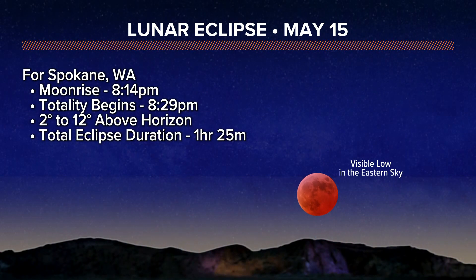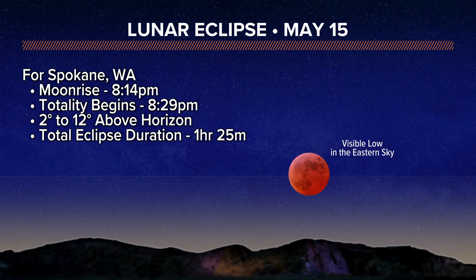As we look at the West Coast of the U.S., the moon will be just rising as the eclipse is underway. For example, in Spokane, Washington, moonrise is at 8:14 p.m. and totality begins just 15 minutes later. Also, for example, in Portland, Oregon, totality begins directly at moonrise.